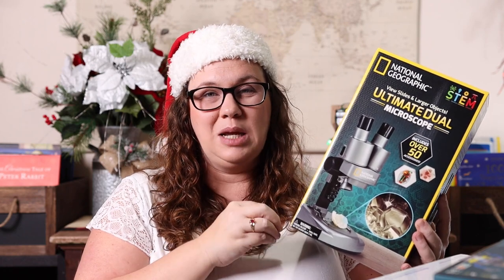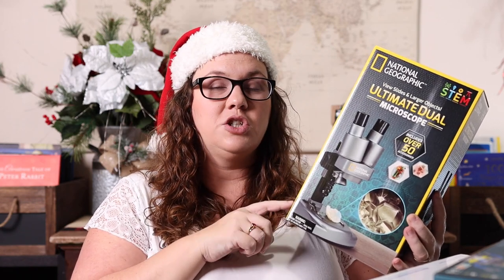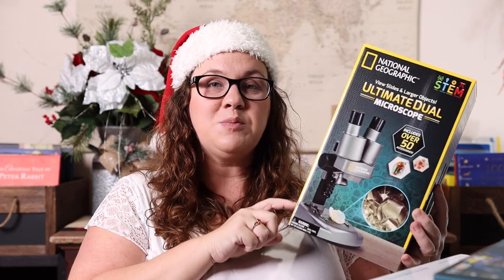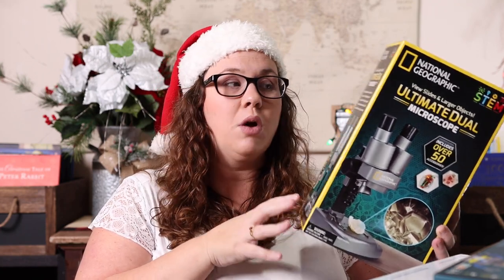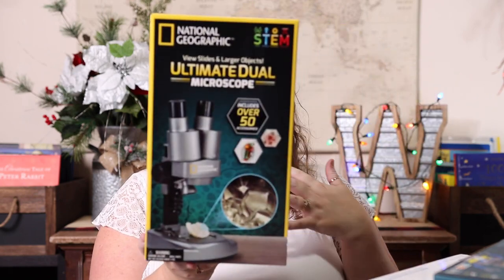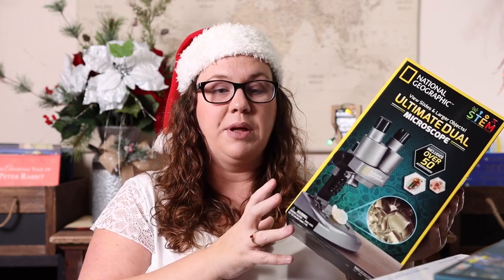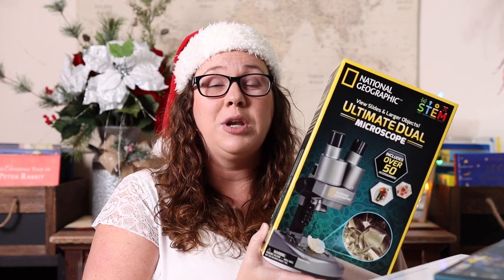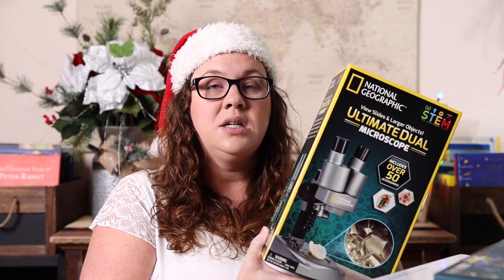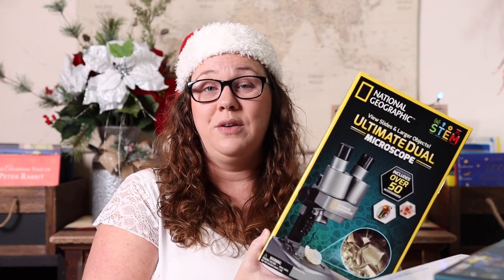We've owned many different microscopes over our homeschool career, but this dual microscope has been the staple. Kids with eyeglasses like Emily sometimes struggle closing one eye to look through a single-eyepiece microscope, so the dual design makes it much easier. It's a full kit that comes completely prepared — with slides, 50-plus accessories, and different objective lenses. We now have a more expensive microscope, but we honestly still use this one regularly.